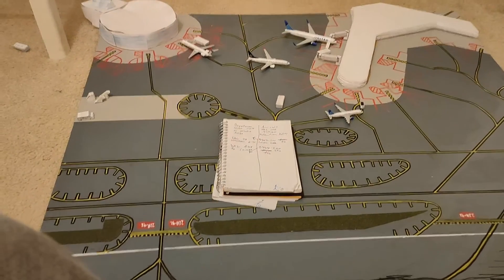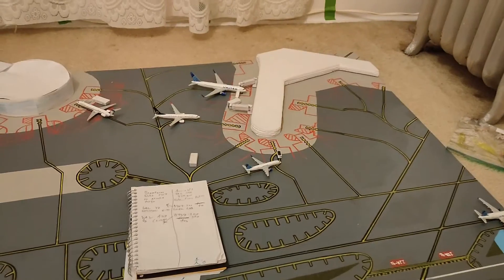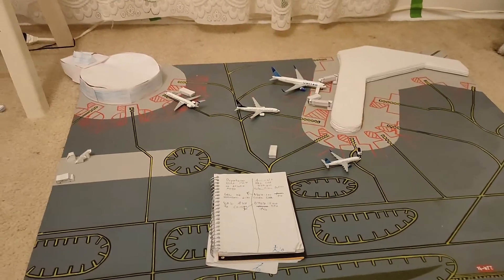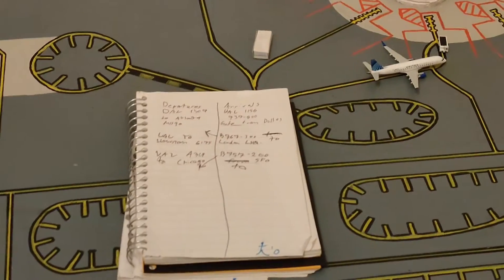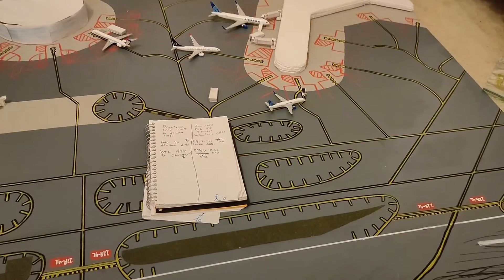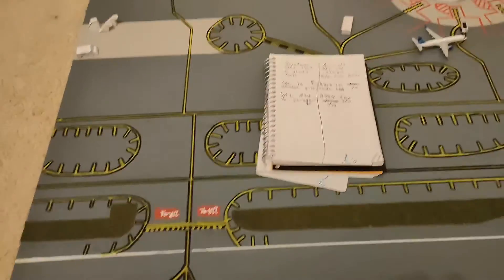That's all for this video — that's all the planes in the update. As you can see, the terminal is built. I still need to paint it, but for now it is actually really good. Right there I have the notebook with everything, all the flights. I can't wait. But while I still have a chance, I want to show something.